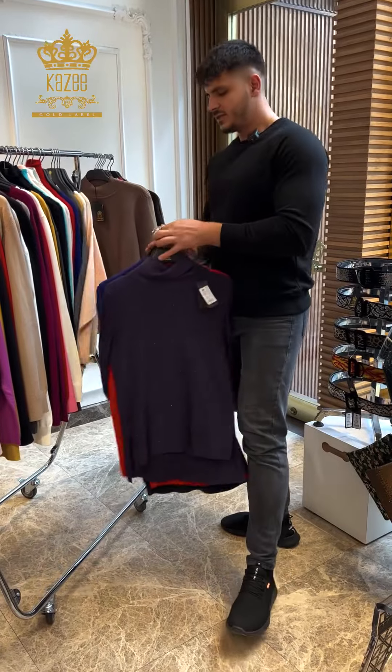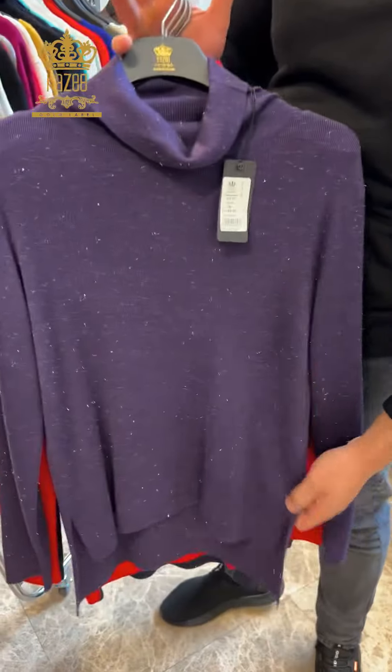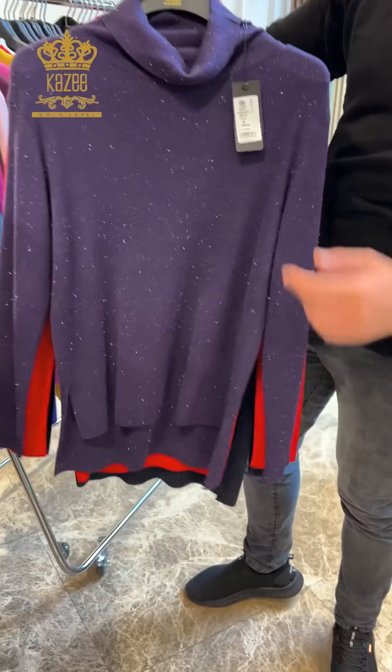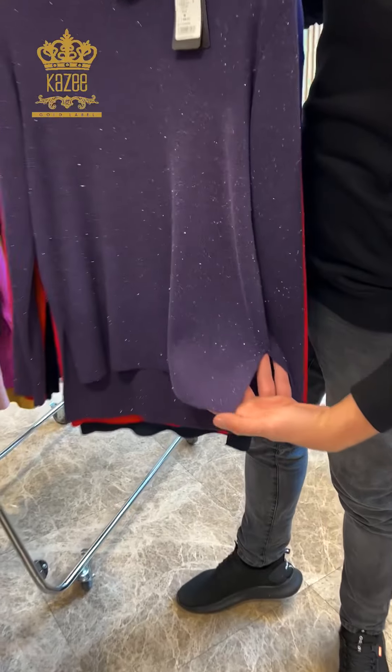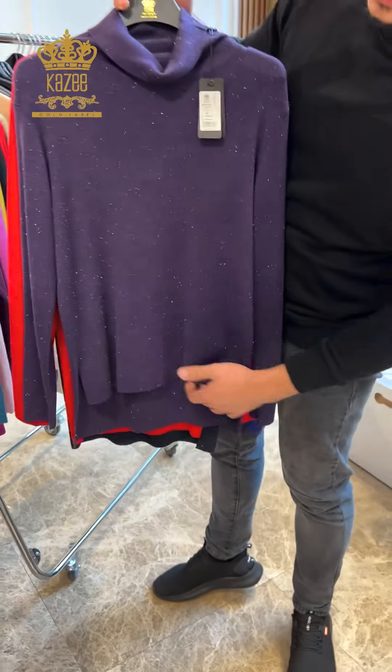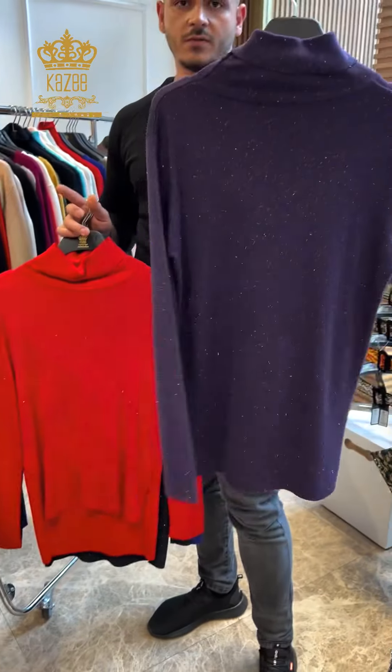Here we have a beautiful design — it's viscose with lyrics print, so it's shiny. Sizes are small, medium, large. It's open from both sides at the end of the blouse, and it's a little longer from the backside.